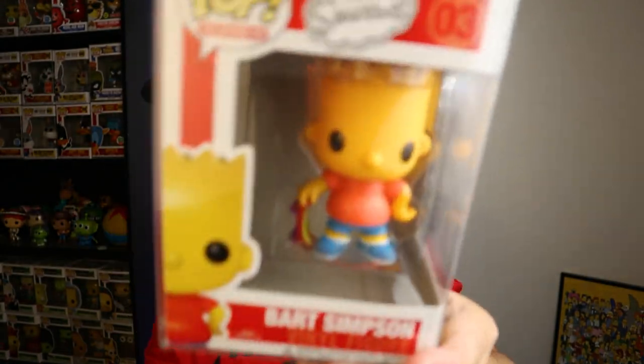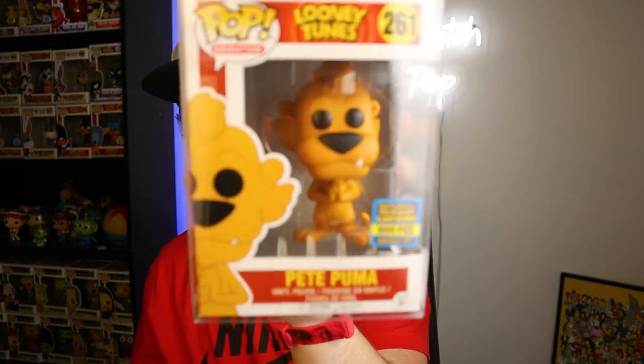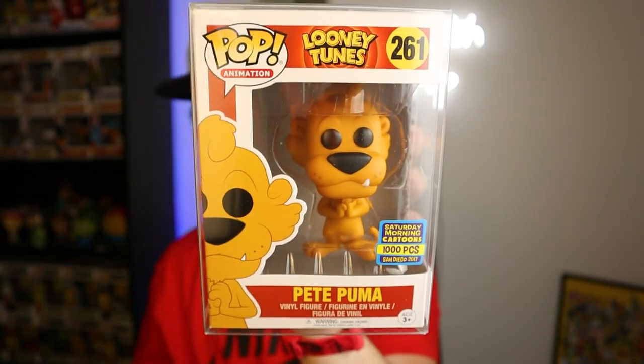Coming in at number five: Bart Simpson. Next up — this was also part of the Saturday Morning Cartoons thing I talked about for San Diego Comic-Con. It came out in 2017 and is limited to a thousand pieces. This is the Looney Tunes Pete Puma, a pretty solid pop. Really hard to track down given it's only a thousand pieces, but it's trending at the same price as Bart for $380.